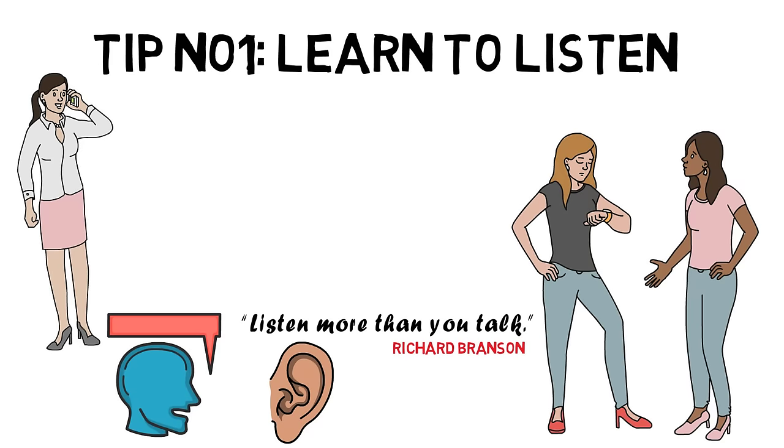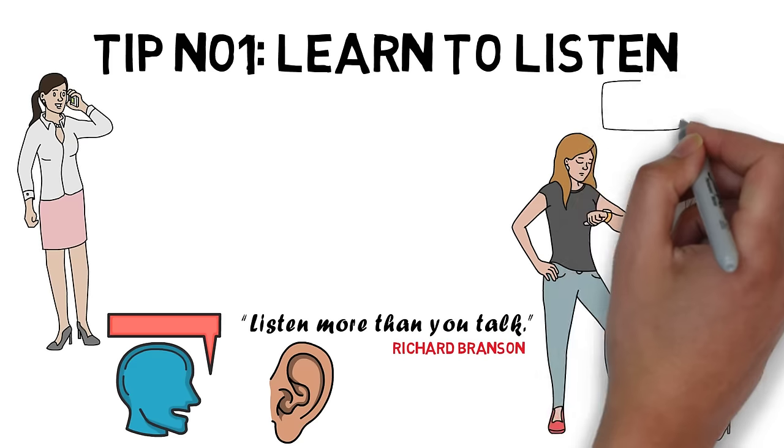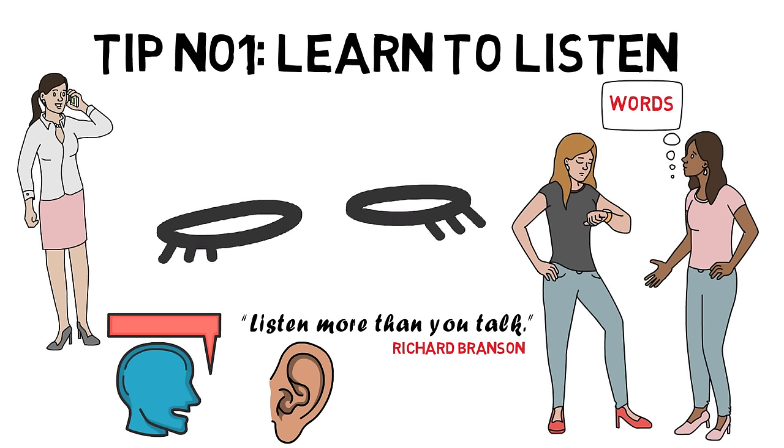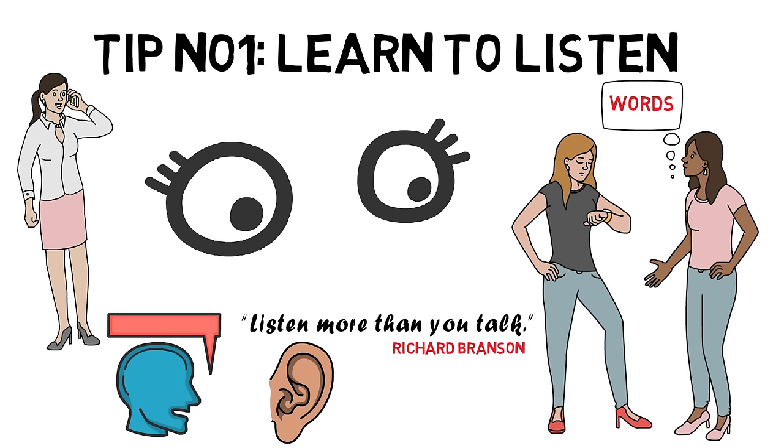Listening is not the same thing as hearing. Learning to listen means making it a point to listen closely not just to the words they speak, but also to their body language and the emotions they're displaying. If a speaker can see and feel that someone is listening and understanding, that can help build a stronger, deeper relationship between conversationalists.